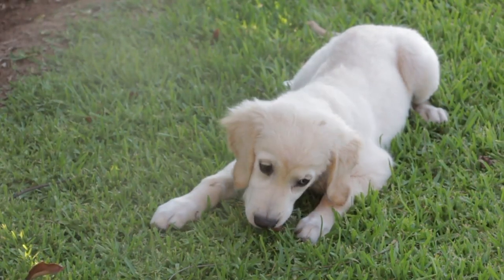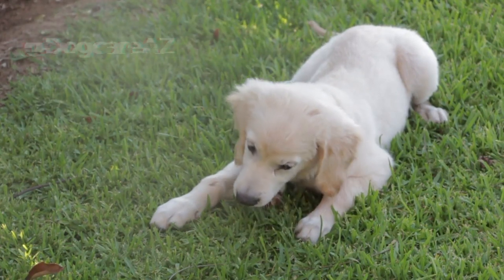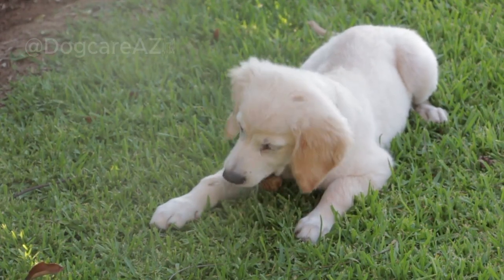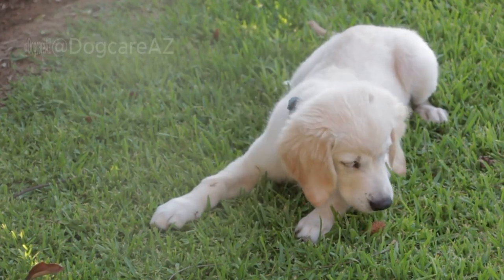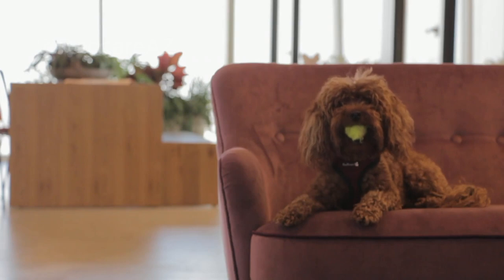Welcome to our video on understanding dog body language. Dogs communicate with us and each other through various signals. By learning to decode these signals, you can better understand your furry friends' emotions and needs.